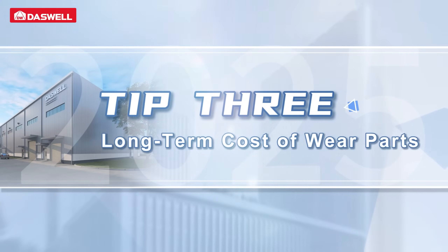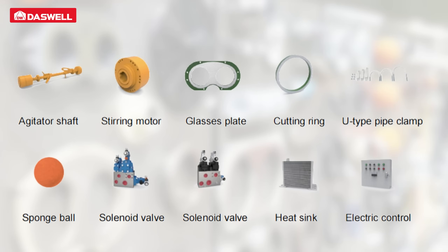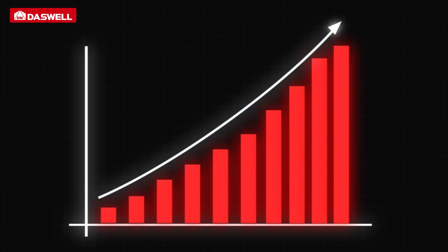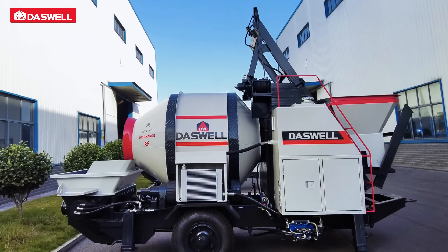Tip 3: Long-term cost of wear parts. The purchase price is only the beginning. Wear parts such as the spectacle plate, cutting ring, and S-valve determine long-term operating cost. Dazwell concrete mixer pumps use high-quality wear parts to extend service life and reduce overall maintenance costs.